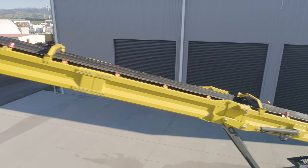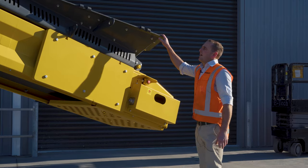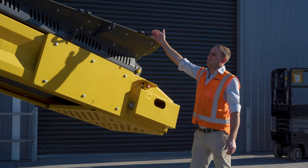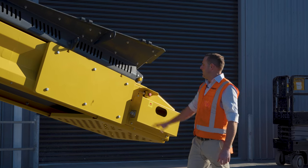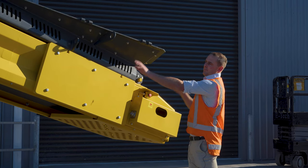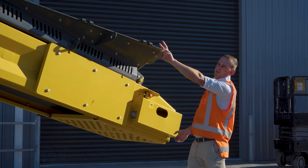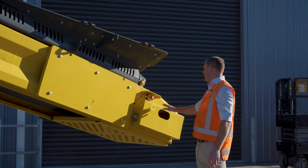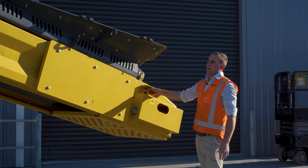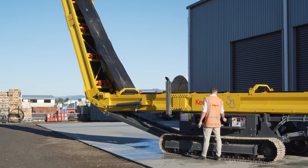Moving through to the hopper section — this is our feed boot. We can put extra hopper extensions on this unit, which this one is set to receive. We've got a counterweight that gives balance to the conveyor, because the last thing you want is a surge of material tipping your conveyor over. This machine is also kitted out with four emergency stops.